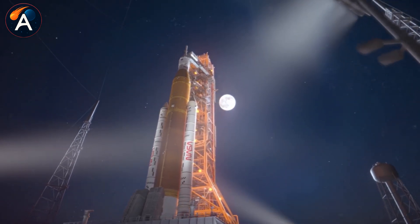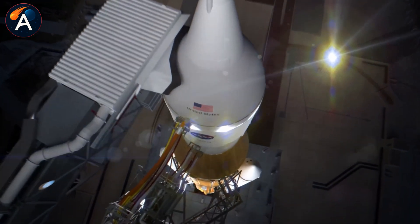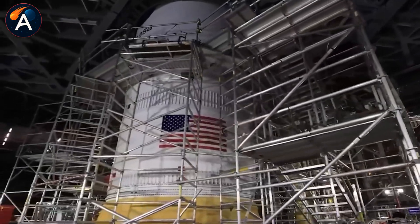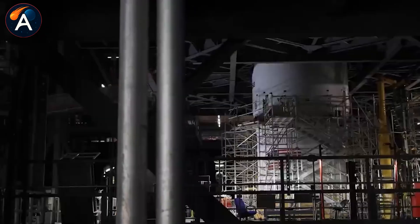That's why NASA reopened the Artemis three-lander contract and brought Blue Origin back as an alternative — strategic positioning as much as technical hedging.